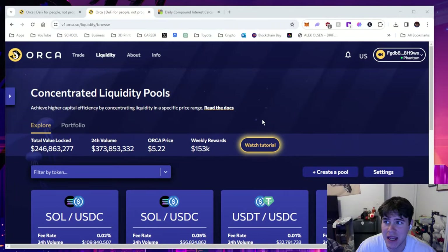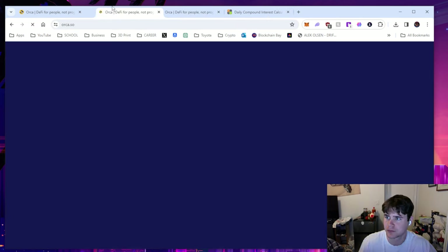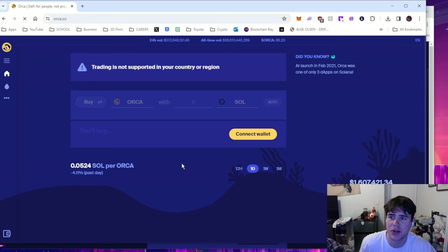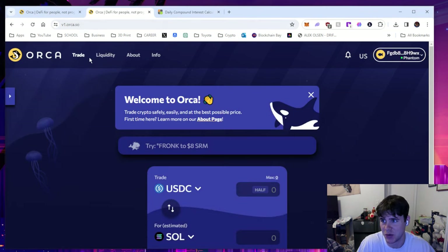I'll have the link in the description. If you go to just the Orca website, it's going to say if you're in the United States you can't use Orca. It's not supporting your region. We can use a VPN, but the more important thing is you can just click right here at this little raindrop — that'll take you to a different website, V1. That's the liquidity page, and you can access that anytime you want.